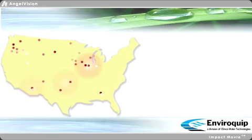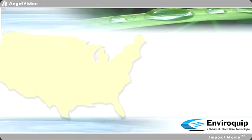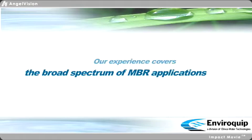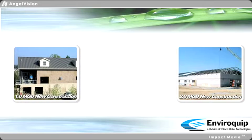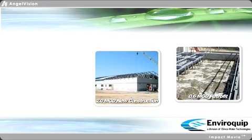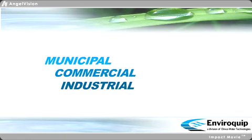Presently, there are over 100 Enviroquip MBR installations in the U.S., with numerous additional projects in various stages of design and construction. Our experience covers the broad spectrum of MBR applications, including new construction projects as well as upgrades to aging or outdated facilities, in municipal, commercial, and industrial applications.